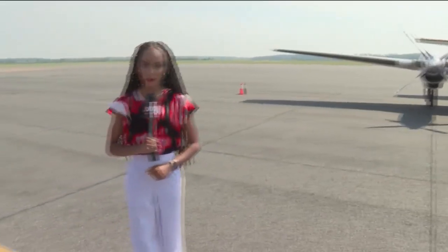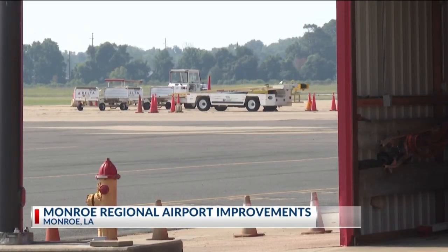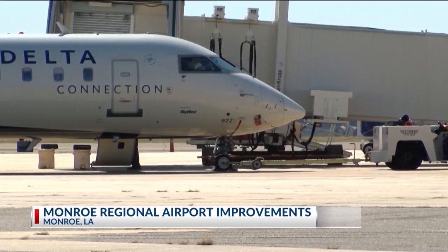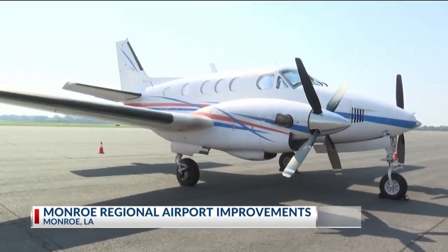Major improvements are on the way for Monroe Regional Airport with more phases to come. A $12 million project was announced that would enhance airport safety and capacity. 90% of the funding for the improvements is coming from the FAA and 10% is from DOTD.